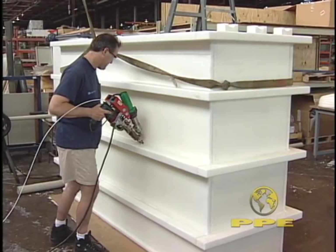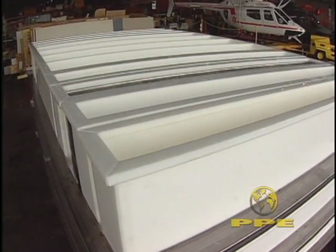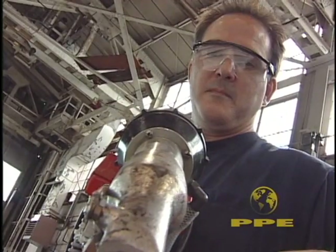At PPE, our skilled plastics fabricators join many different types of plastic using a wide variety of techniques, including air and gas shielded fusion welding and extrusion welding.